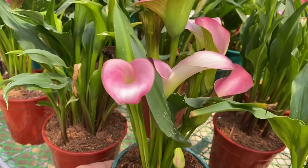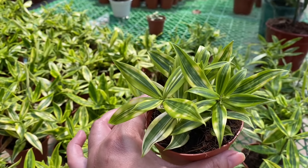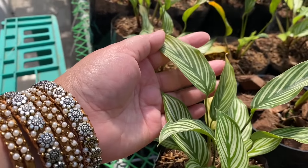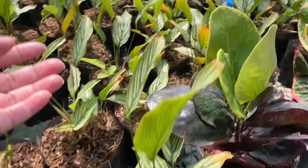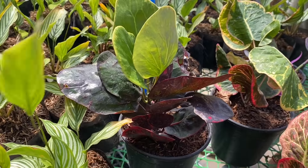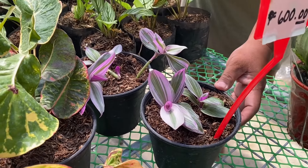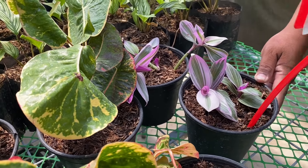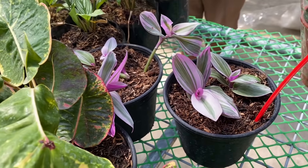Ang Chinese bamboo — magkano to? 135. Calatea bitaka — 350. Itong 500 — ano to? Itong crotons natin — imported, Thailand crotons. Tapos ito? Parang yung lilac pero imported to from Thailand — 600. Ang kanilang Birkins — 550.